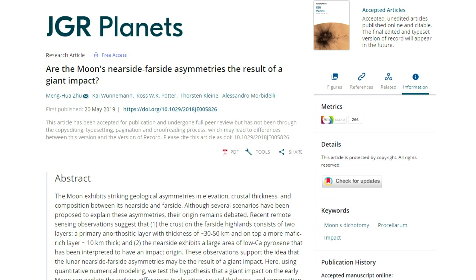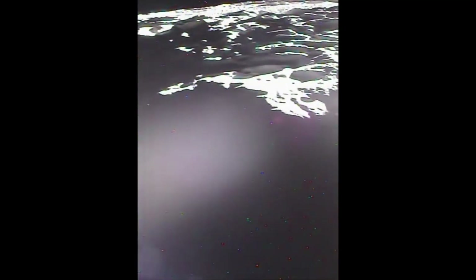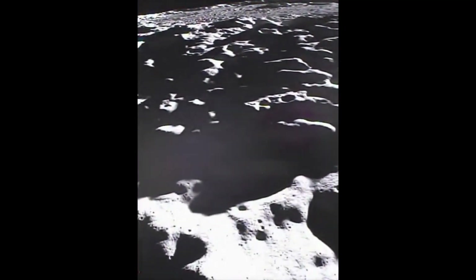A recently published study used the same data to conclude that a large part of the difference between the near side and the far side of the moon is the result of a giant lunar impact in its early history — an object maybe 500 to 800 kilometers across hitting the near side at relatively low velocity, creating fresh lava flows and throwing huge amounts of ejecta to create the mostly thicker crust on the far side. After the mission was over and the station-keeping fuel was running low, those spacecraft too eventually crashed into a mountain on the moon, less than a minute apart.